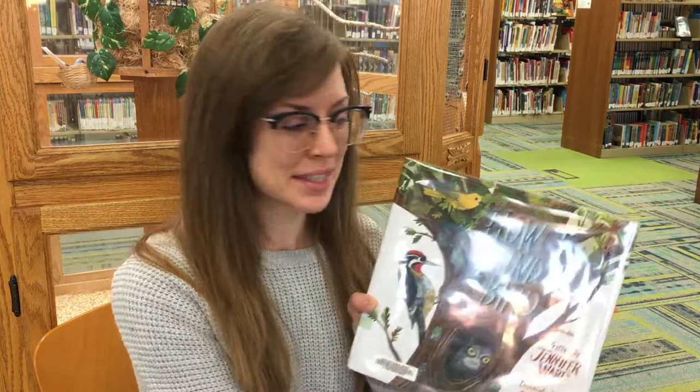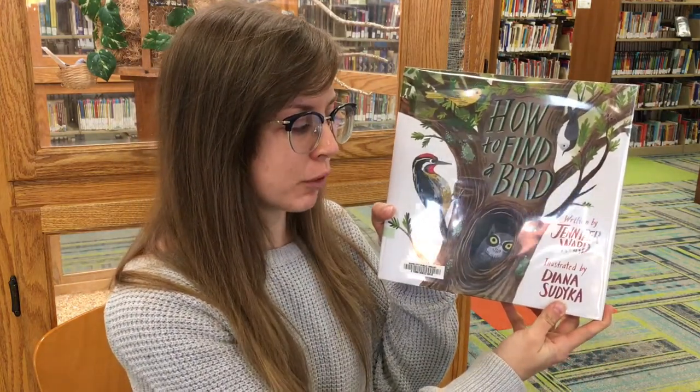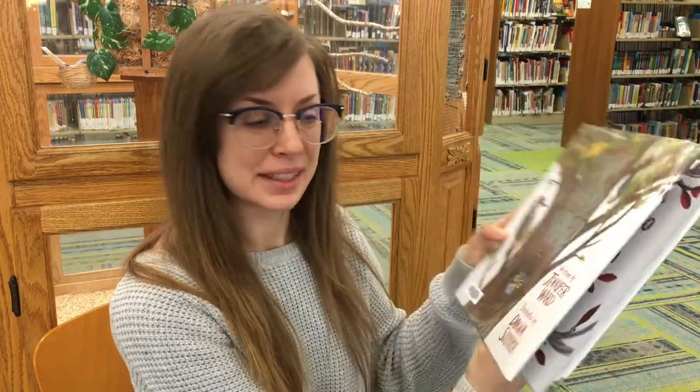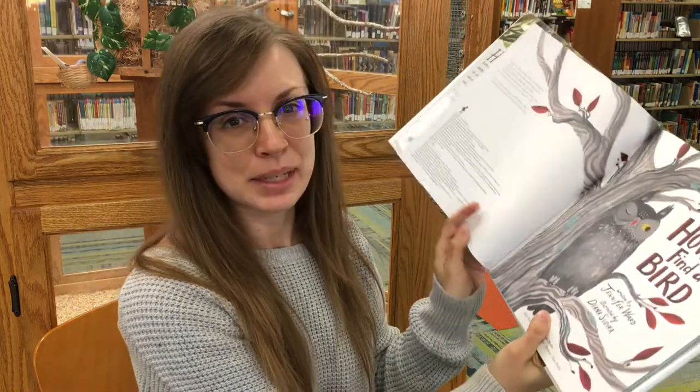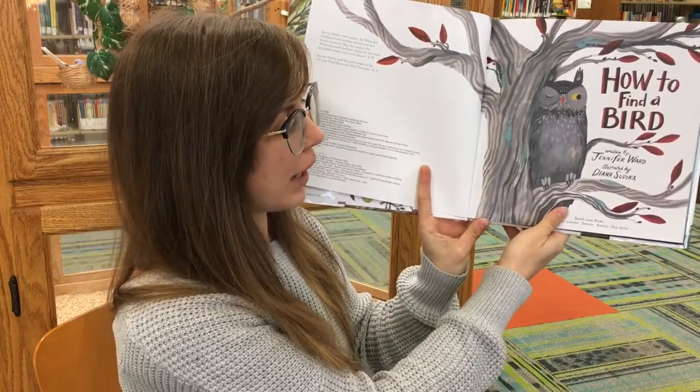Hi everyone and welcome to Storytime Shorts with the Rapid City Public Library. My name is Allie and today I'm here with my bird friends and we're going to read a book about birds. This book is called How to Find a Bird, written by Jennifer Ward and illustrated by Diana Suduka. I'd like to thank Beach Lane Books for allowing us to read this book today. Let's get started.